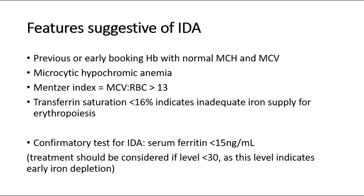The features suggestive of IDA: previous or early booking HB with normal MCH and MCV, microcytic hypochromic anemia, Mentzer index more than 13, and transferrin saturation less than 16%, which indicates inadequate iron supply for erythropoiesis. The confirmatory test for IDA is serum ferritin less than 15.